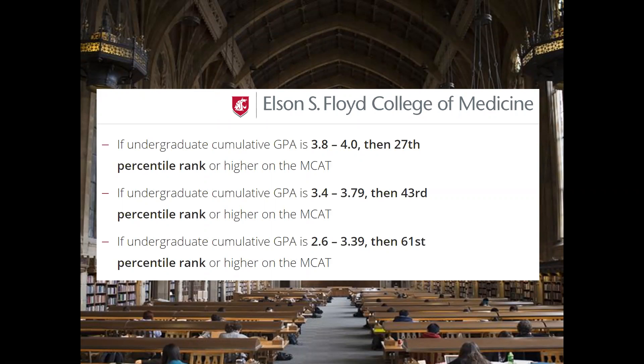Schools sometimes look at these two numbers together by considering whether they exceed a threshold. From the Elson S. Floyd College of Medicine at WSU, they want to see a combination of these two numbers meeting one of three criteria. The 2.6 GPA in conjunction with the 61st percentile MCAT — that's roughly a 510 — is actually not that high. The takeaway from this data is that maybe your grades and MCAT scores don't need to be as high as you think. They just have to be above a certain threshold, which depends on the school you're applying to.